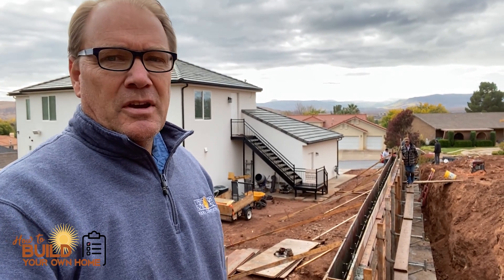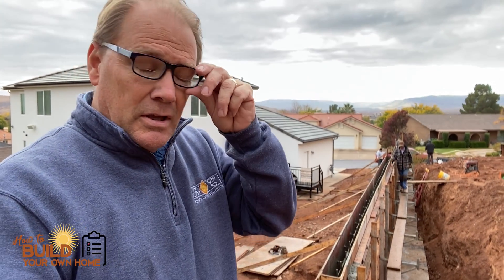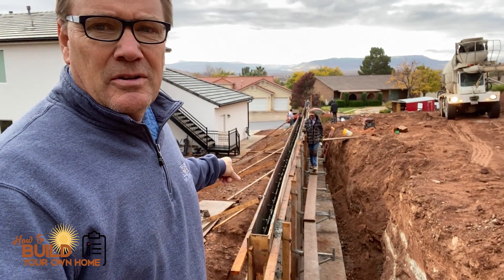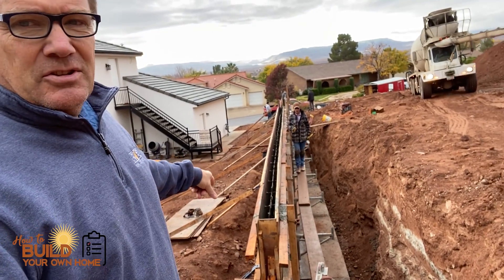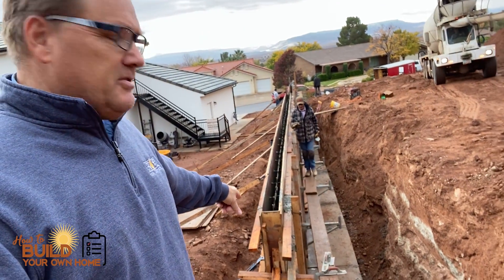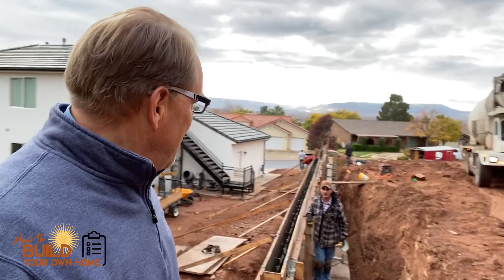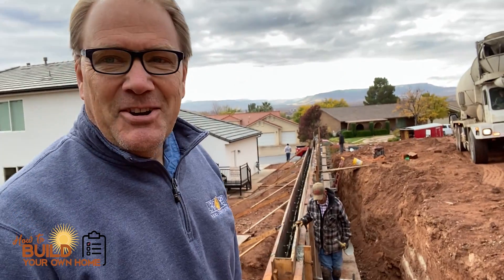Hey, this is Keith with How to Build Your Own Home, and I want to talk about retaining walls today. We've got a large retaining wall right here, and you can see the footings that are extending into the property here almost eight feet. This is my concrete guy, Arvin.